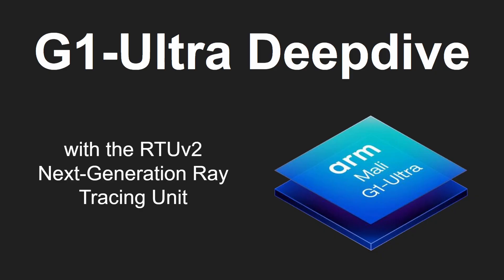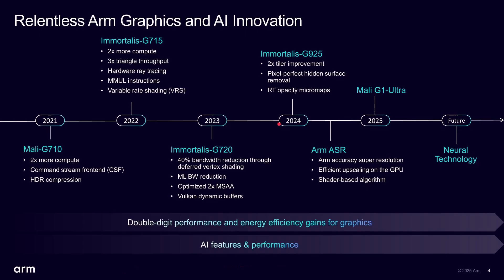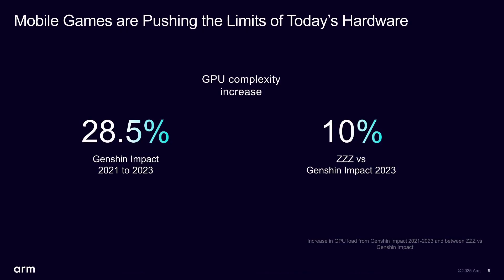The G1 Ultra features a new ray tracing unit bringing next-generation ray tracing to mobile. ARM has a long history in producing mobile GPUs. Going back a few years we had the Mali G710, the first ray tracing in the Immortalis G715, then various improvements along the way, and now here we are with the Mali G1 Ultra in 2025 — always seeing improvements in performance, efficiency, and AI features.